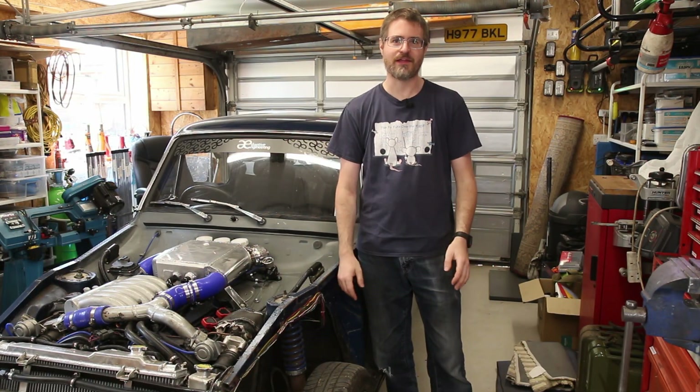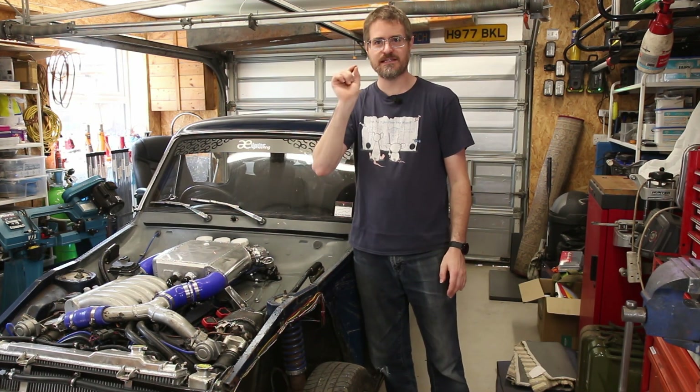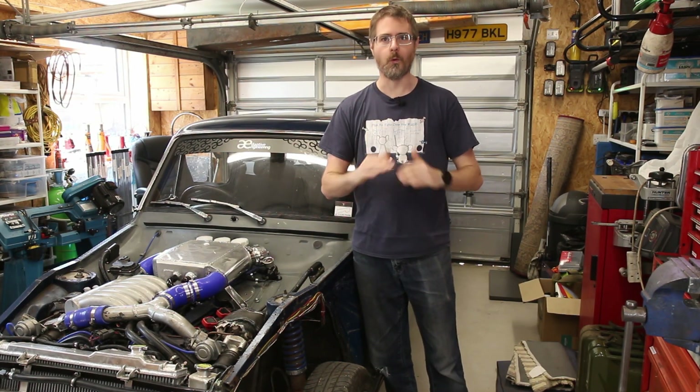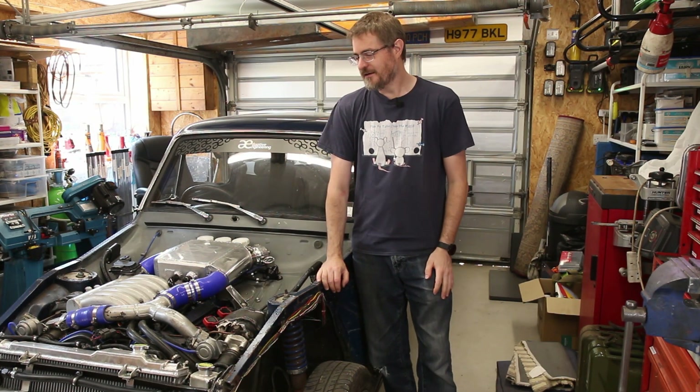Hello and welcome back finally to another episode of Gary's Garage, where I'm going to be looking at the state of the Anglia after my teeny tiny little big crash at Blyton Park in the last episode. It's been a few weeks and I apologise for the lack of video, but having that accident just really knocked all of the mojo out of me. I was at the point with this car where I considered it done and was just about ready to enjoy it over the summer.